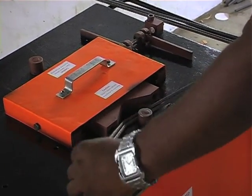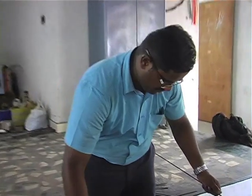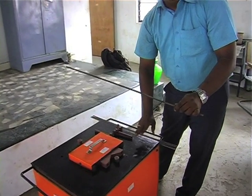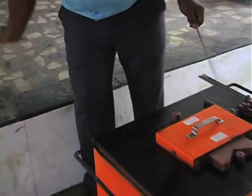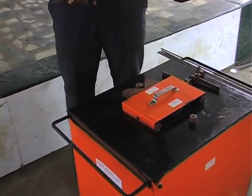It can bend about 200 to 250 rods in square shape in one hour, so with this machine one person can complete a full man-day job in one man-hour. The investment cost of the machine can be recovered in a minimum of six months.